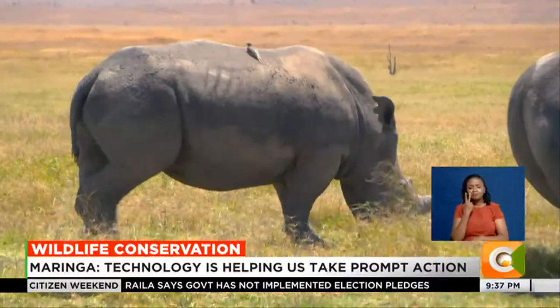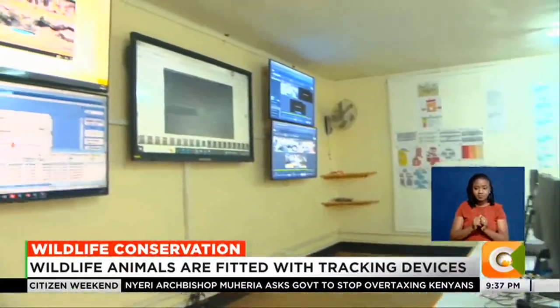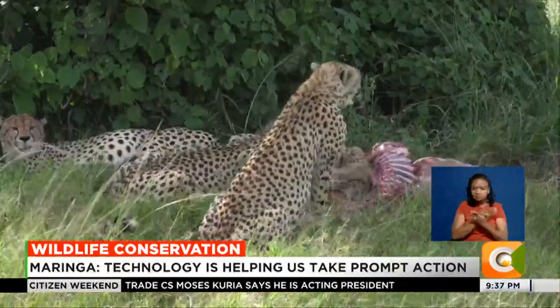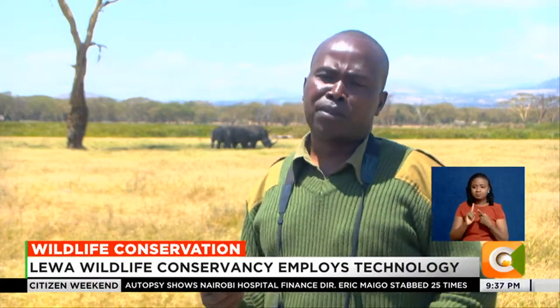The Earth Ranger harnesses cutting-edge technology, providing real-time insights into the movements of wildlife. What we are seeing here is being monitored real-time back at the Joint Operations Command Center. Real-time monitoring allows conservationists to respond promptly to any emerging issues. This technology is assisting us to take prompt actions in terms of protection and ensuring the security of wildlife is really improved.